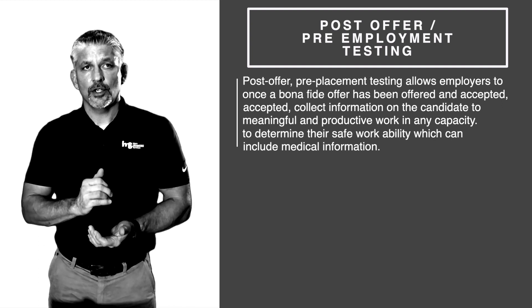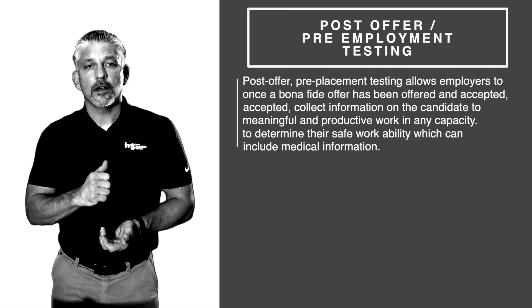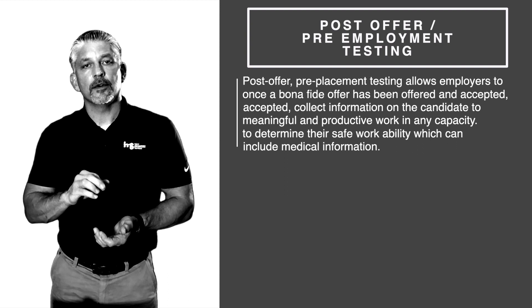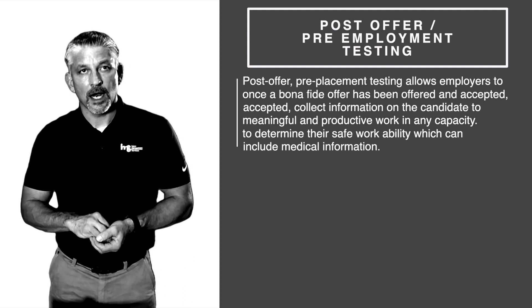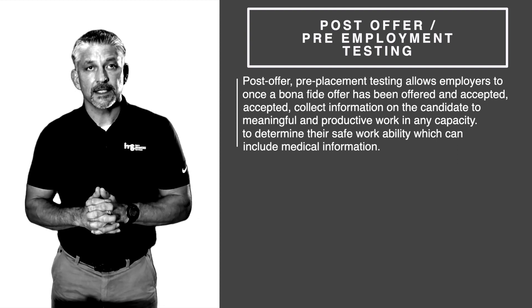Statistics show that 80 percent of the injuries that occur at work come from 10 percent of the employees who were hired and were physically unable to do the job at the time they were hired. That is what post-offer pre-placement testing does.